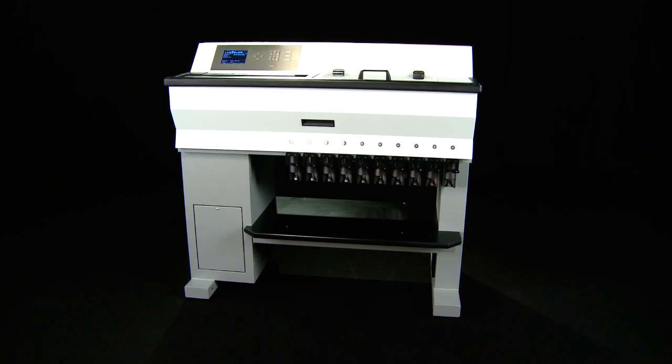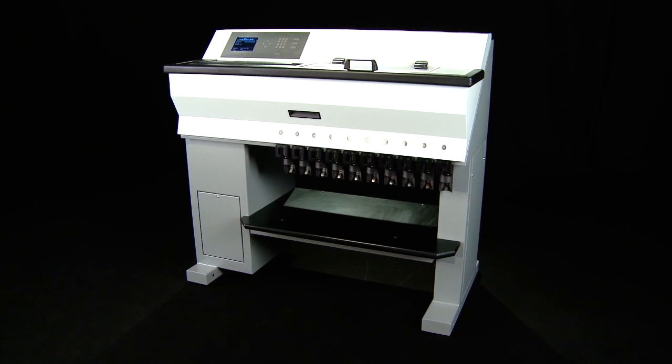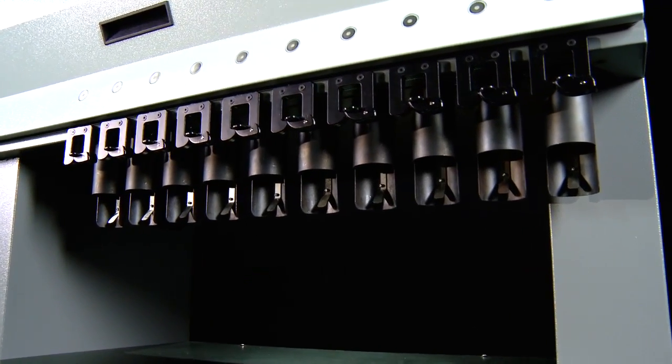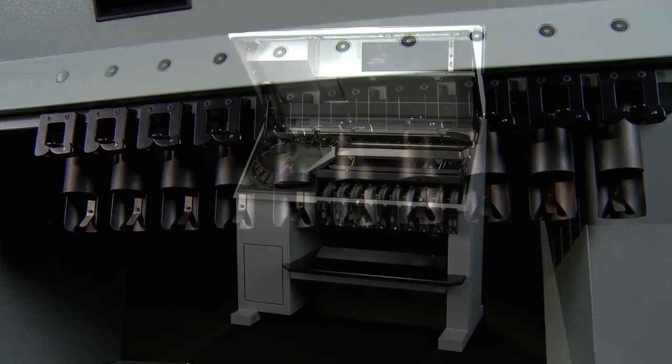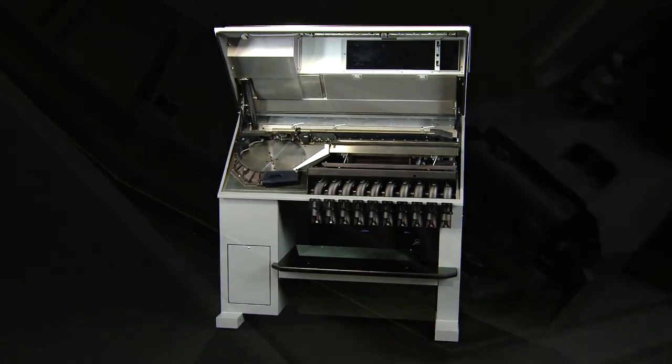Like meeting a higher than usual demand for a particular denomination by processing twice the normal amount in half the time. The ICP Active9 is the only coin sorter in the market with nine active outlets, so there really is no other machine that offers this level of functionality and flexibility.